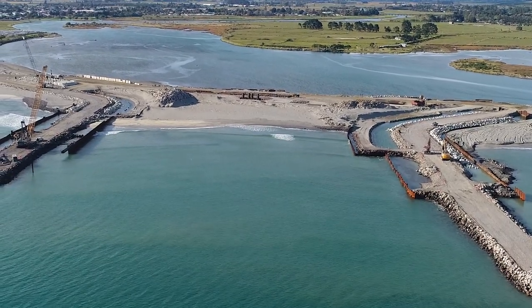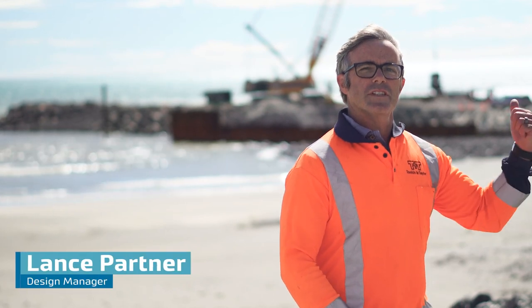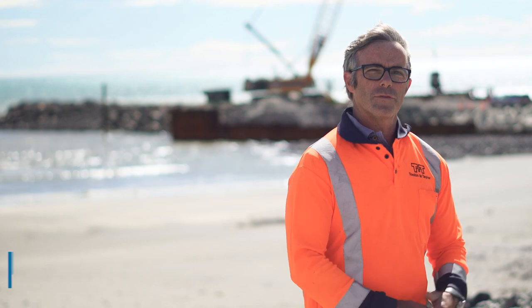Behind me is the Apoteki Harbour Development Project. The objective of the project is to service a 4,000 hectare mussel farm which is located eight kilometres offshore.